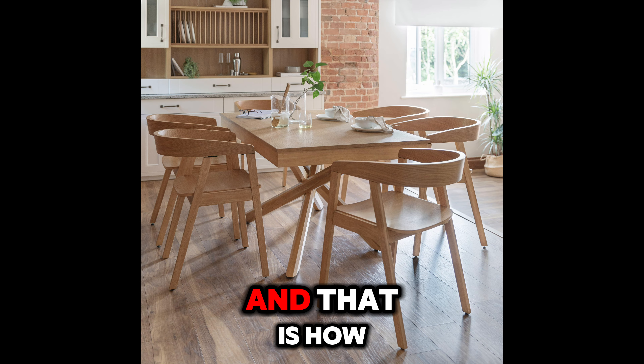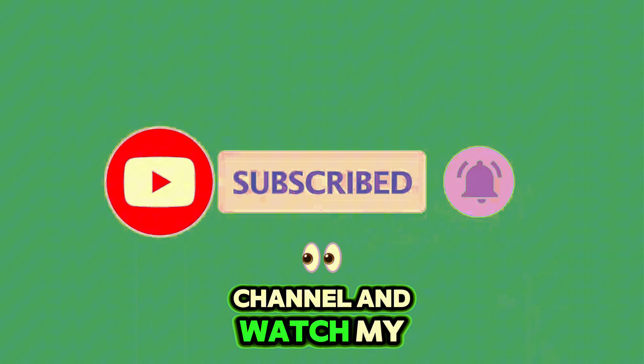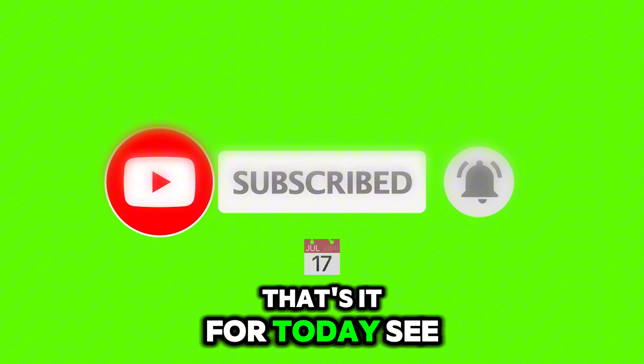If you enjoyed learning about this then subscribe to this channel and watch my next video. That's it for today, see you soon.